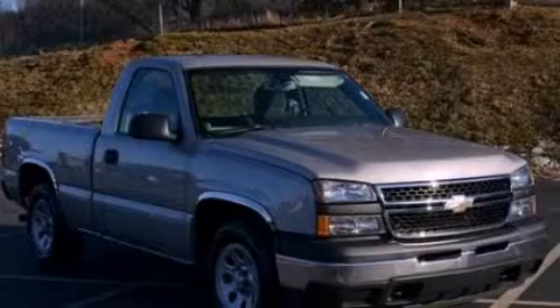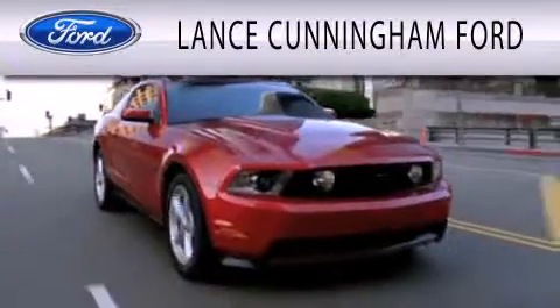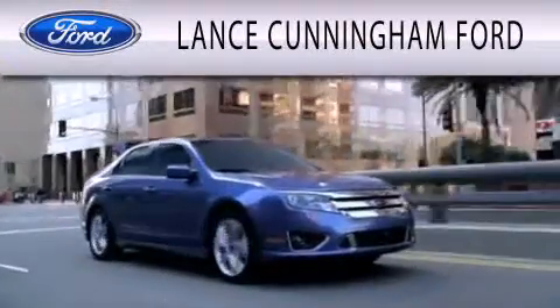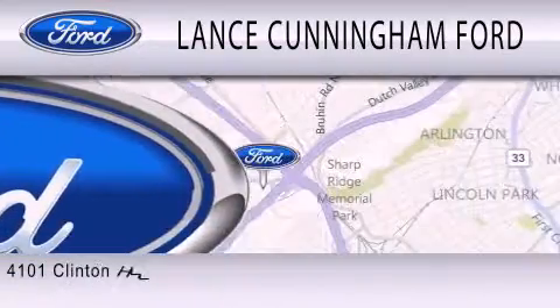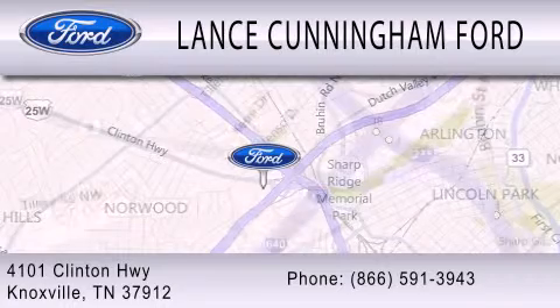Stop by today and test drive this automobile for yourself. Lance Cunningham Ford is dedicated to doing everything possible to ensure that the experience you have selecting your next vehicle is as pleasant as possible. We are located at 4101 Clinton Highway in Knoxville, Tennessee.